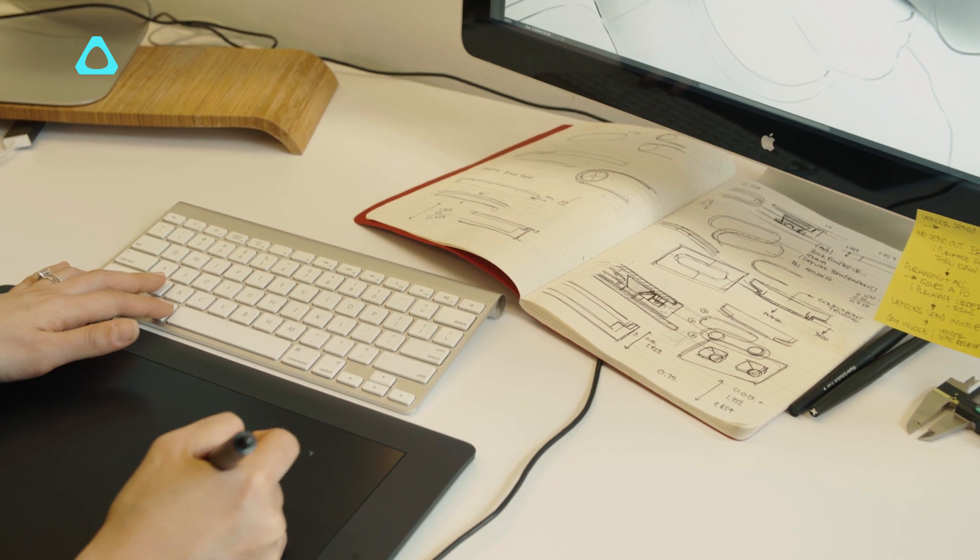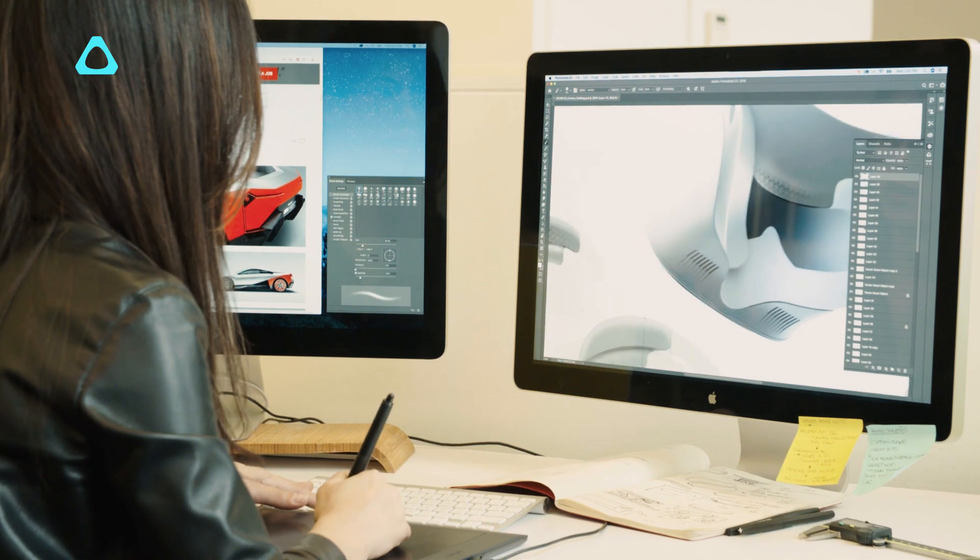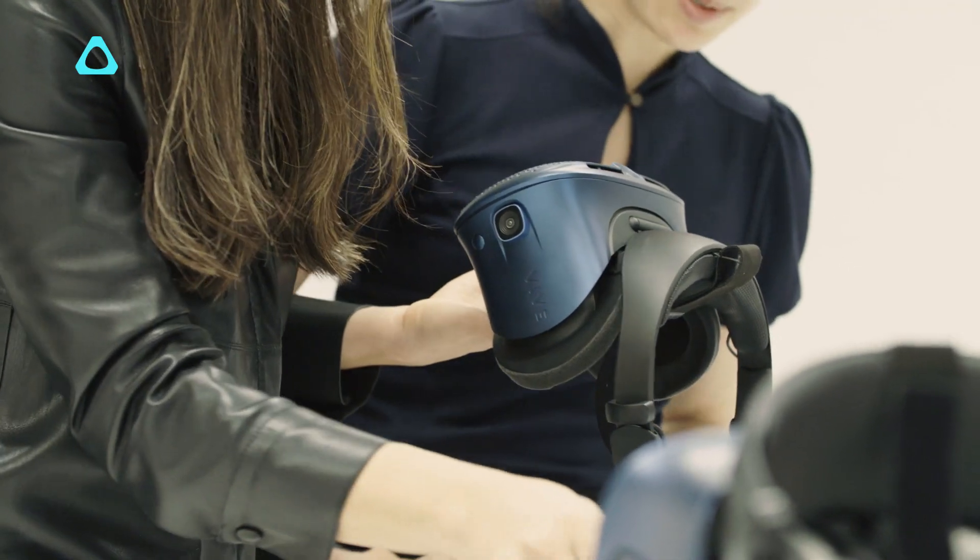When we first started designing Cosmos, we set out to tackle four main areas to make the VR experience as rich as possible. One, the display and ergonomics. Two, the ease of use.